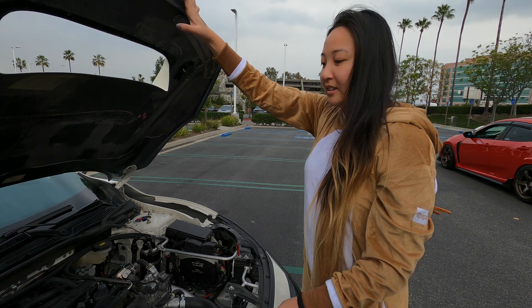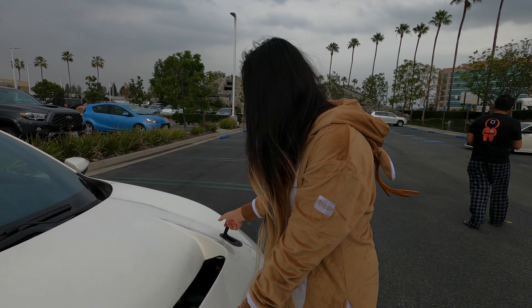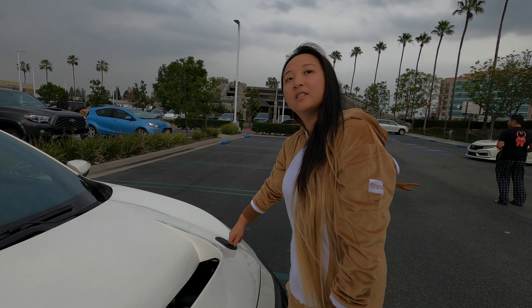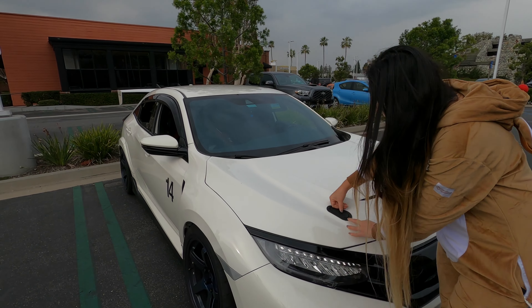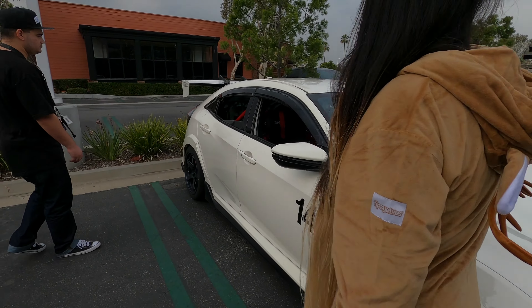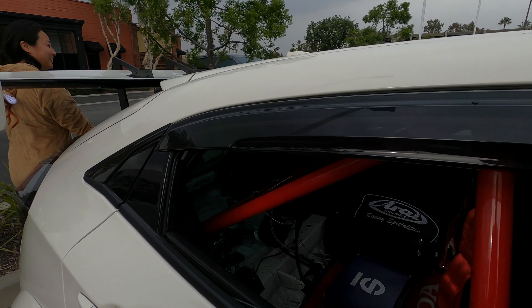How much are you pushing? 360? 370? 360 on 91, and then 420 on E85. So you got the fuel system? Yeah. She can beat most guys on the track. Oh yeah, you got some money on it.